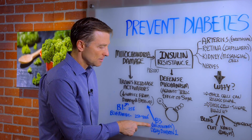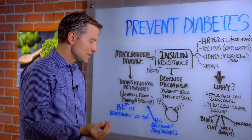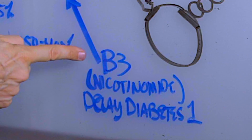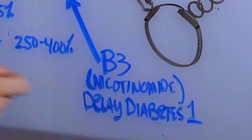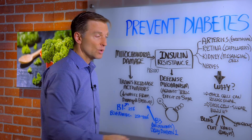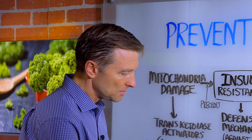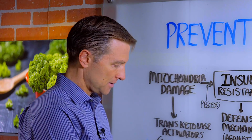Then we have another nutrient, vitamin B3, which is called nicotinamide. I'll put some links down below. There are studies that show that B3 can delay and even prevent type 1 diabetes, which is an autoimmune disease. So if I had actual diabetes, I would be taking benfotiamine and B3 on a regular basis.